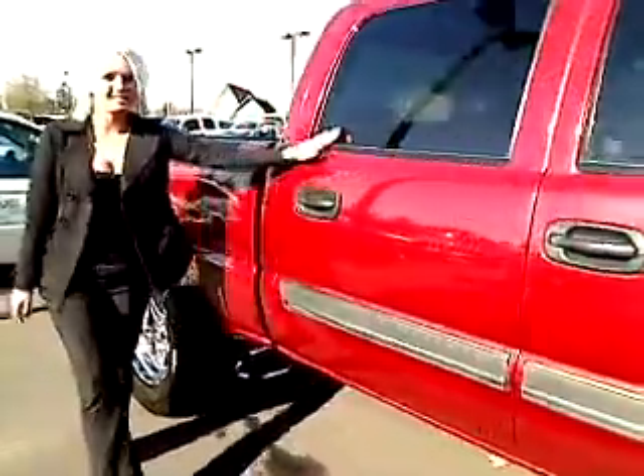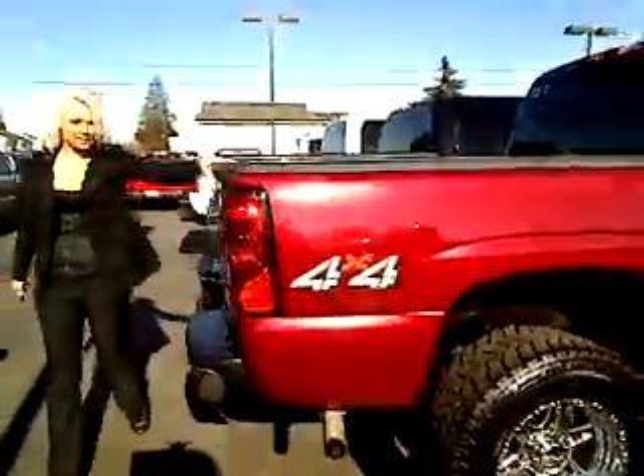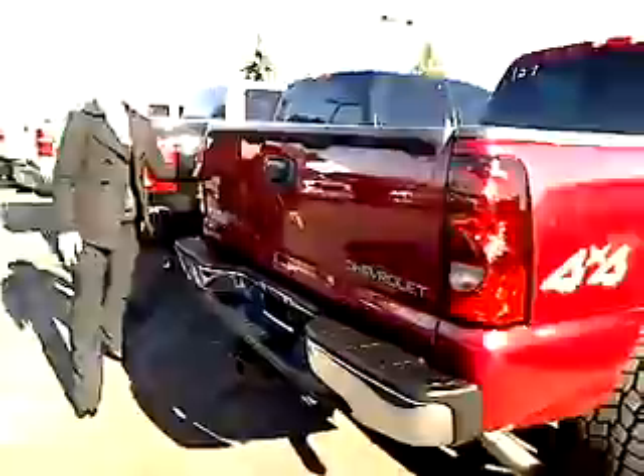We got four doors, privacy glass. Take a look back here — we got a bed liner here in the back. We got a tow package down here on the bottom. This is definitely a hauling rig.